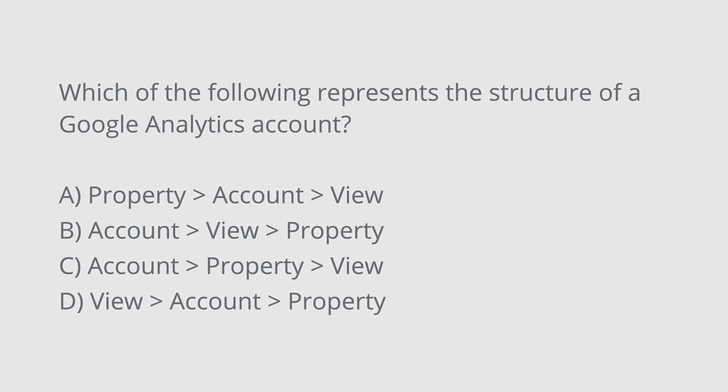And the final practice question is: which of the following represents the structure of a Google Analytics account? A. Property, account, and view? B. Account, view, and property? C. Account, property, and view? Or D. View, account, and property? The correct answer is C — account, property, and view. And just to note, this is the correct structure for a Universal Analytics property.